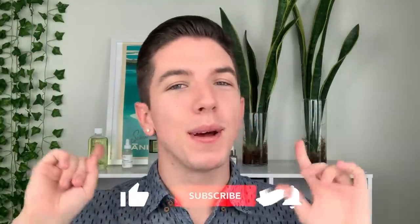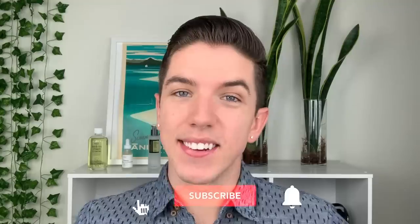Aloha, everyone, and welcome to Skincare with Hyram. If you don't know who I am, my name's Hyram, and I'm passionate about teaching you how to perfect your skincare routine. So make sure you subscribe to my channel and hit the notification bell so that you can see my videos every single week.